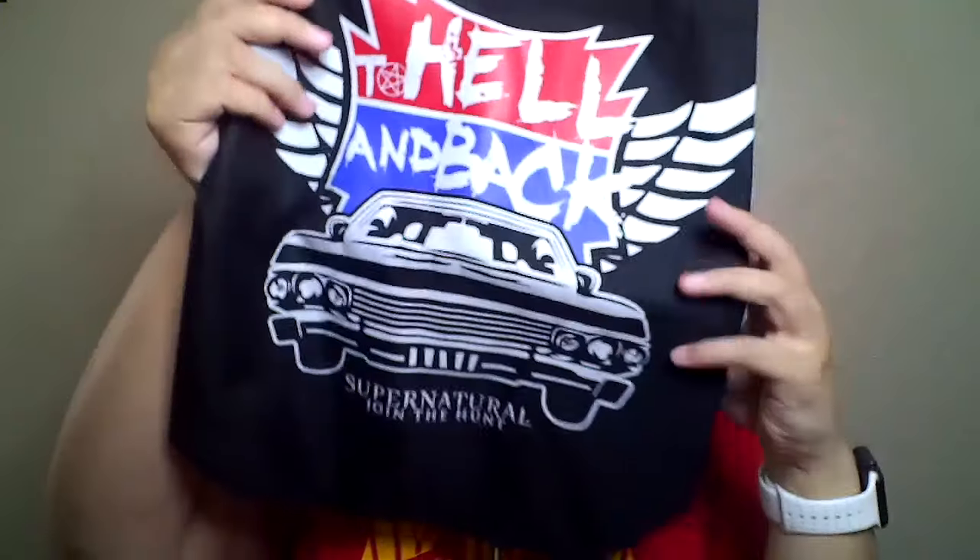Next in here we got — let me take it out of the bag so you can see it — it's a bag. It says 'To Hell and Back' and again it's of the car. This box focuses a lot on the Impala, which I'm not mad about — it's a really cool car. This is a really nice bag. Yeah, everything has the Impala on it.